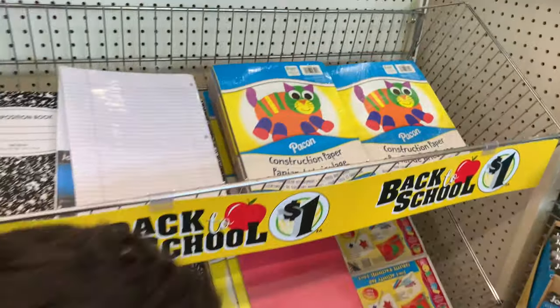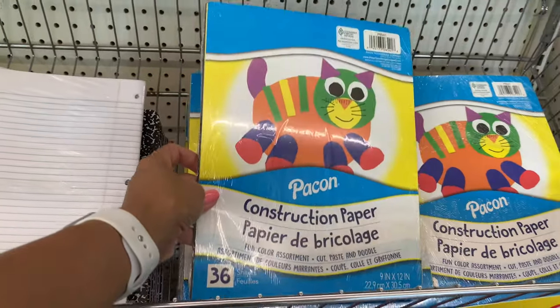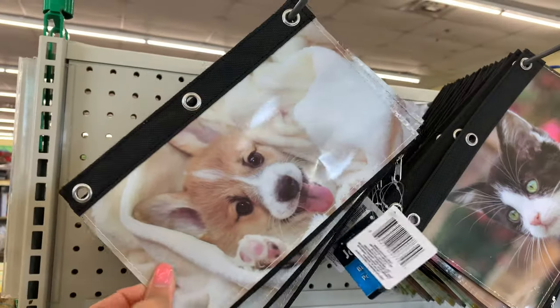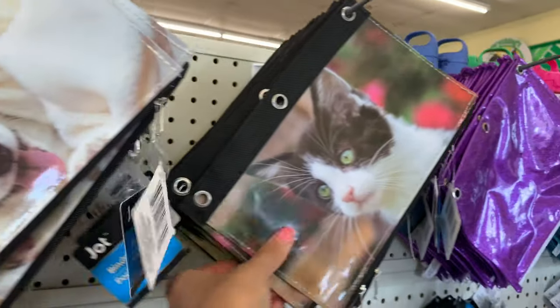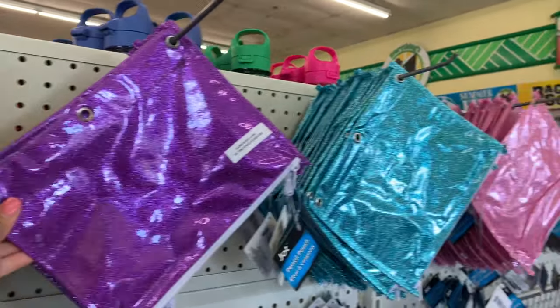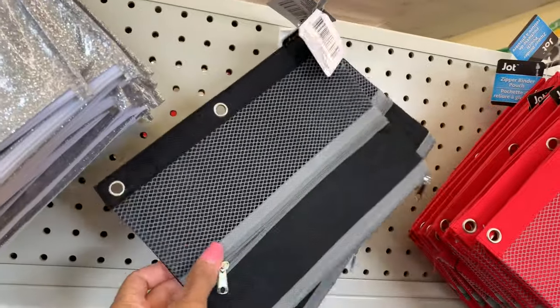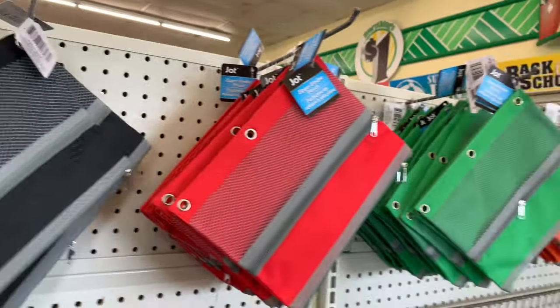They have some construction paper, and these little pencil pouches are really cute. They have a puppy one, a kitty one, and some glittered ones in a few different colors. They also have a mesh one with two different pockets, available in a few different colors as well.